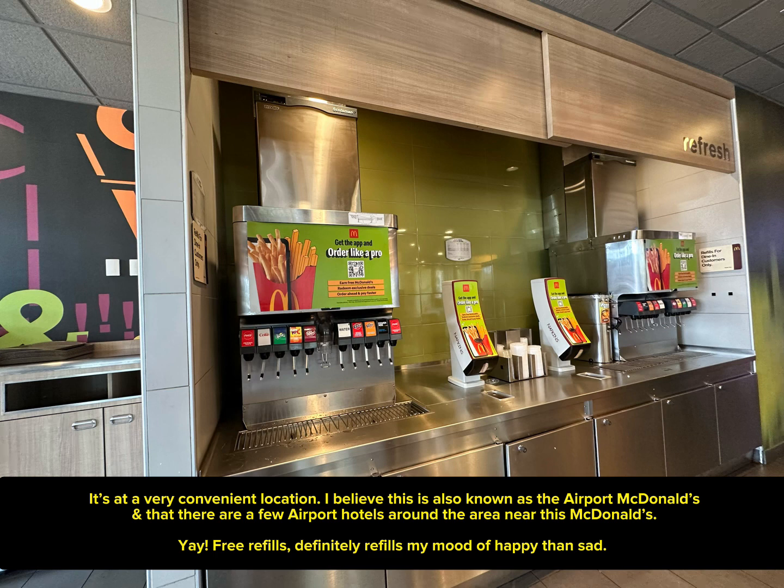It's at a very convenient location. I believe this is also known as the Airport McDonald's, in that there are a few airport hotels around the area near this McDonald's.